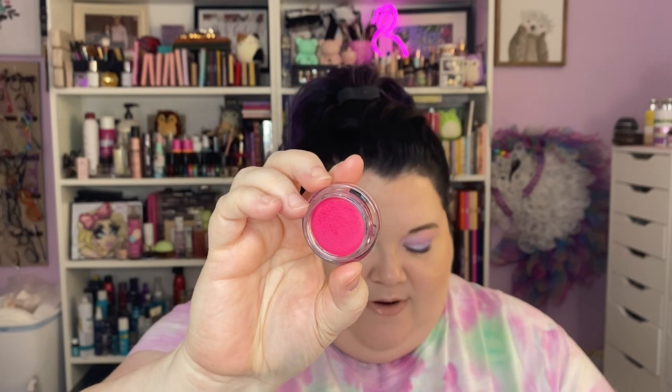This is a She Glam blush from their Frida collection — the shade is Flower Crown. This was a beautiful collection. I haven't purchased from She Glam in a long time but I do not regret this collection; it's absolutely stunningly gorgeous. This shade I've worn several times. It's just that bright and beautiful. You could sheer it out but why would you? If you're going to get this shade, just wear it.